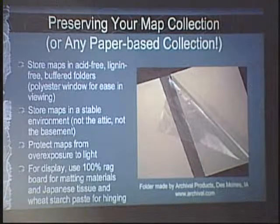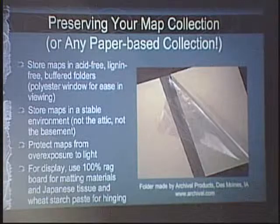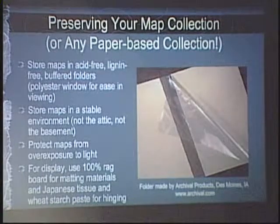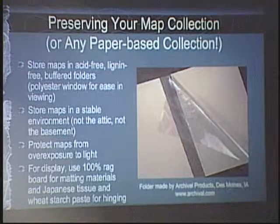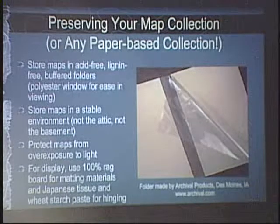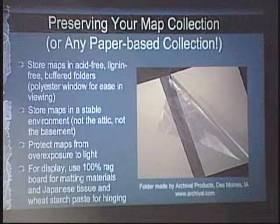Store maps in a stable environment — not the attic, not the basement. A living area of your home is best. What I like to stress is that it's not the exact temperature or humidity that matters most, but keeping it stable — you don't want wide fluctuations, which can cause stress on paper. But to prevent mold growth and foxing, you do want to keep your relative humidity below 55%.